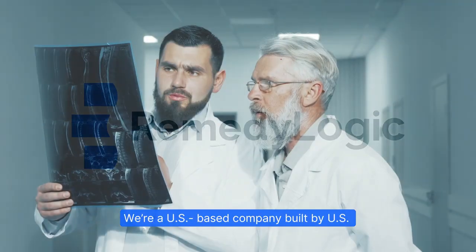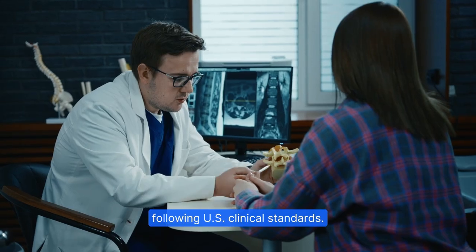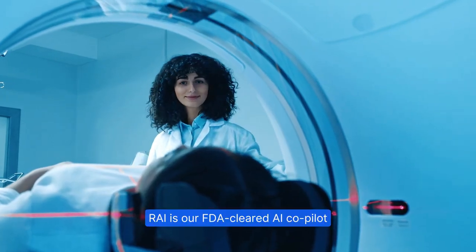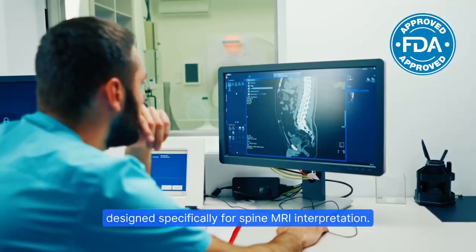We're a US-based company built by US radiologists and spine specialists following US clinical standards. Ray is our FDA-cleared AI co-pilot designed specifically for spine MRI interpretation.